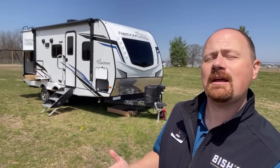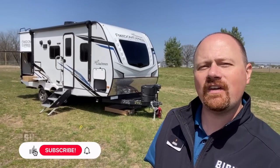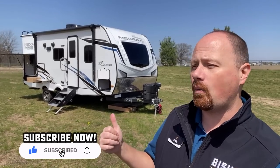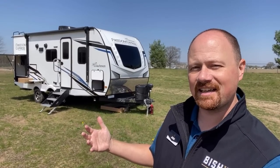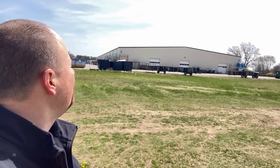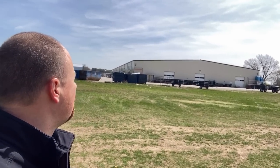If you appreciate the extra insights and in-depth information we provide, like the video as we go, leave some comments, let me know what you like and dislike, and how they could make it better and what they should improve on.